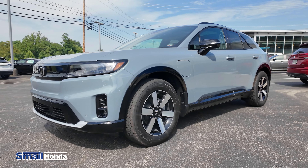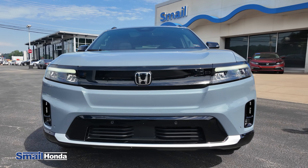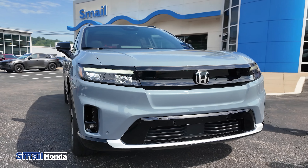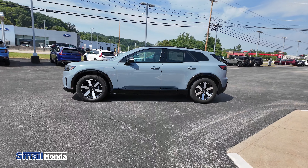First thing I want to talk about on the exterior is the color. This is the Sonic Gray, and whenever you get in close in the sunlight, you can actually see a little bit of metal flake in there. It really looks unique, really pops — it kind of changes color with the lighting.